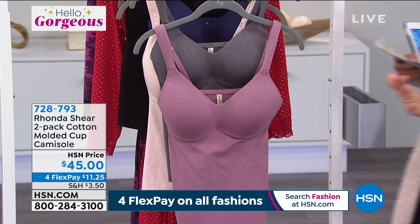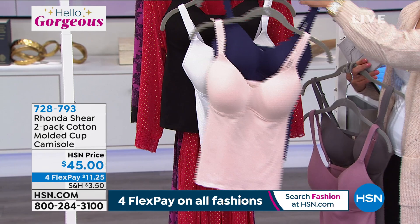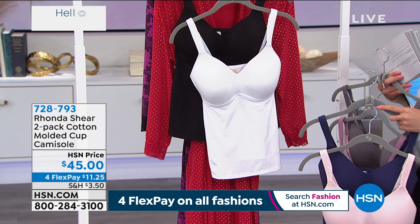Everyone's getting a two-pack. This option is our dusty mauve and dusty gray. We also have it in light blush and navy, or if you want neutral tones — I've worn it with a denim jacket. There's our white and black option on this one. Adjustable straps. Item number 728-793 if you would like to pick this up.